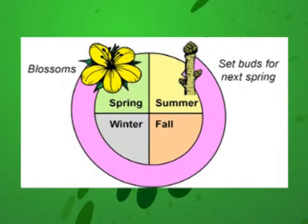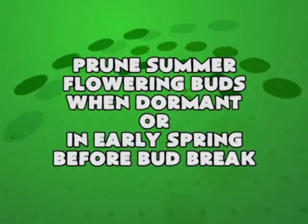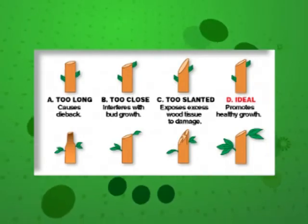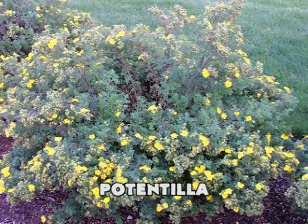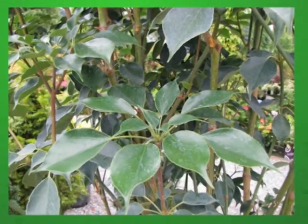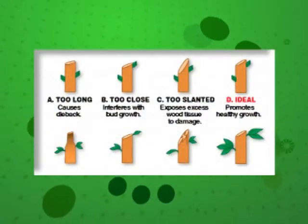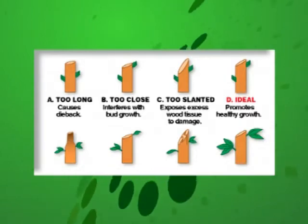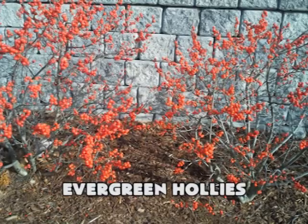If you have summer flowering shrubs, they produce flower buds on new growth in the spring. Prune these shrubs when they are dormant or in early spring before bud break. If you postpone pruning until late spring or early summer, you will remove many of the flower buds. Examples of summer flowering shrubs are hydrangeas, roses, Japanese spirea, rose of Sharon, potentilla, and smokebush. Broad-leafed evergreens require little pruning — most grow very slowly. If pruning does become necessary, selectively prune branches back to a side branch so that the foliage hides the prune cut. Broad-leafed evergreens should not be sheared or cut back into older non-leafy areas as these shrubs lack buds for new growth. Examples of broad-leafed evergreens are rhododendrons, evergreen hollies, and Oregon grape holly.